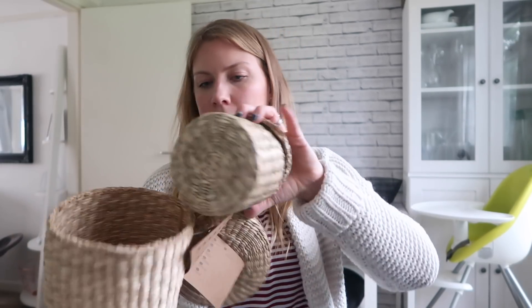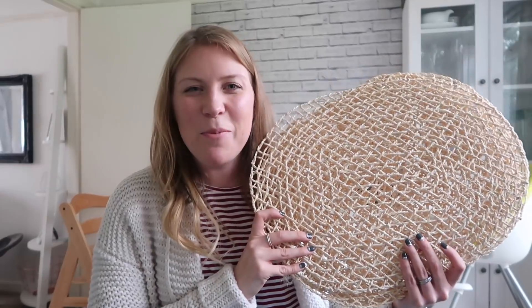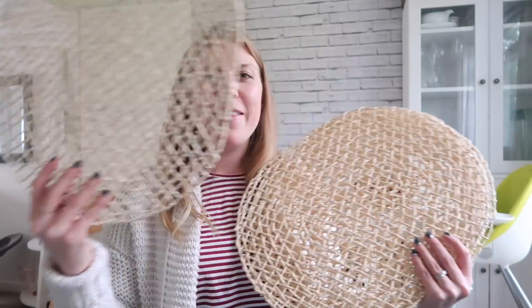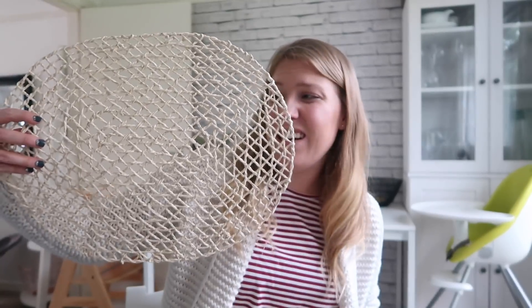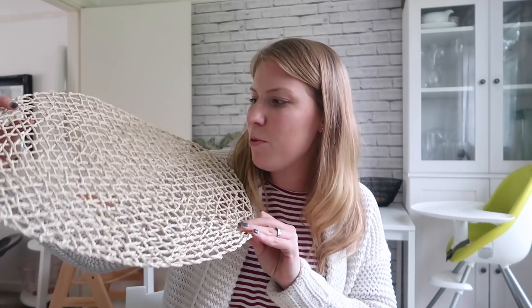I got this really fun set of three little wicker basket things — there's a big one, a medium one, and a tiny one — and it was three pounds for the set of three, which I thought was really good. Carrying on with the wicker theme, I really like these placemats. I got four of them at one pound fifty each. I've got a thing about this natural basket-y wicker look at the moment, and we needed some placemats anyway.